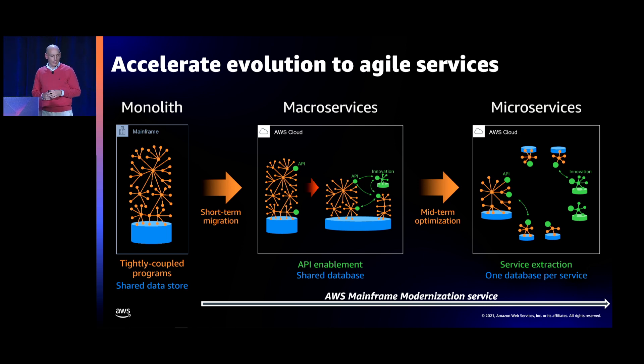On the left-hand side you have tightly coupled programs that typically share a data store on the mainframe. The first phase is a short-term migration: you go through the analyze and develop stages, do the migration, and end up on the AWS cloud. As soon as you're on AWS, the toolchain also allows you to do API enablement so that new capabilities running on the AWS side can be called through REST interfaces — creating what are called coarse-grained services, or macro services.